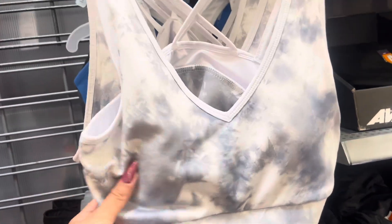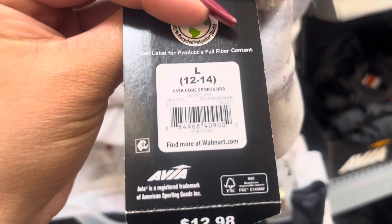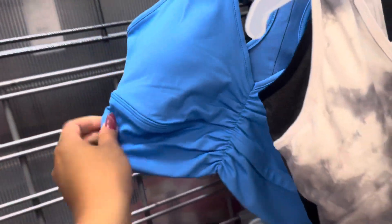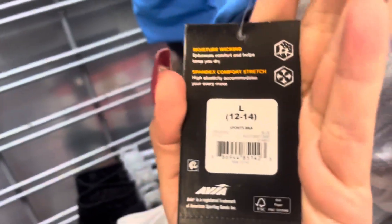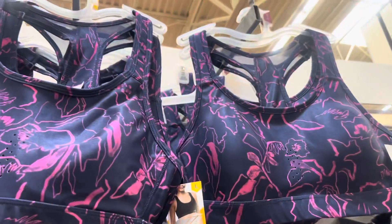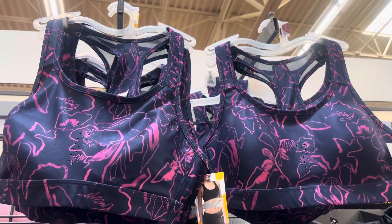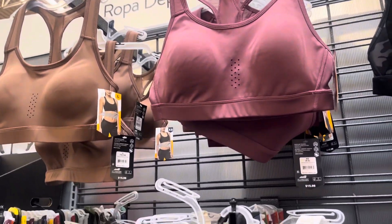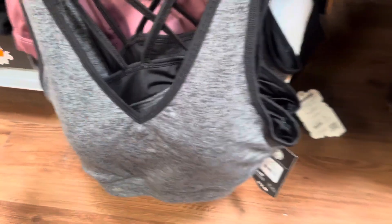They do have a lot of sports bras on clearance. Like these right here are only $3.00 — they are not marked but I was scanning around. This one is also going to be $3.00, so be on the lookout for these. Make sure to always use your Walmart app and scan. These up here are also only $3.00. Same for that pink one. The brown one is full price, but that one is $3.00, and down here this one is also going to be $3.00.